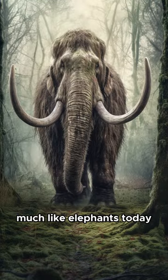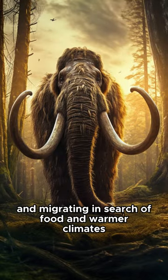Much like elephants today, mammoths were social creatures, living in herds and migrating in search of food and warmer climates.